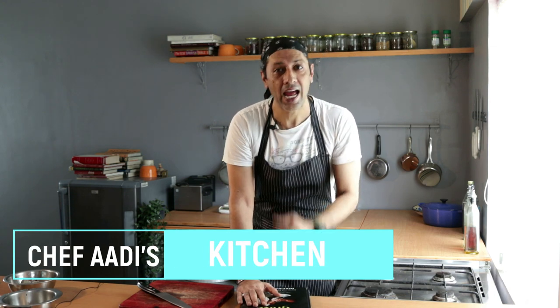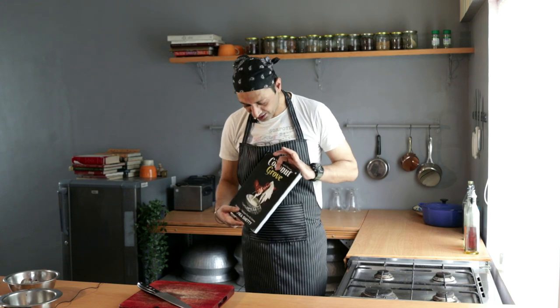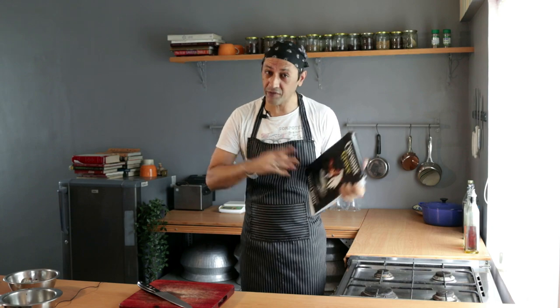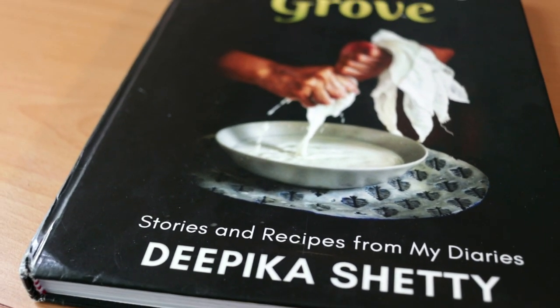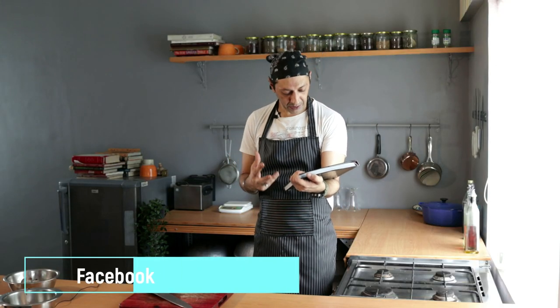Hi everyone, I'm Chef Aditya Bal and welcome to my kitchen where I share with you some of my favourite recipes, tips, tricks and know-how to help you become a better cook. Today I'm super excited because I'm going to be cooking an incredible recipe from this amazing cookbook. This is not a promotion of any kind. I was just lucky enough to receive this amazing cookbook called Coconut Grove, Exploring Coastal Flavors by Deepika Shetty.